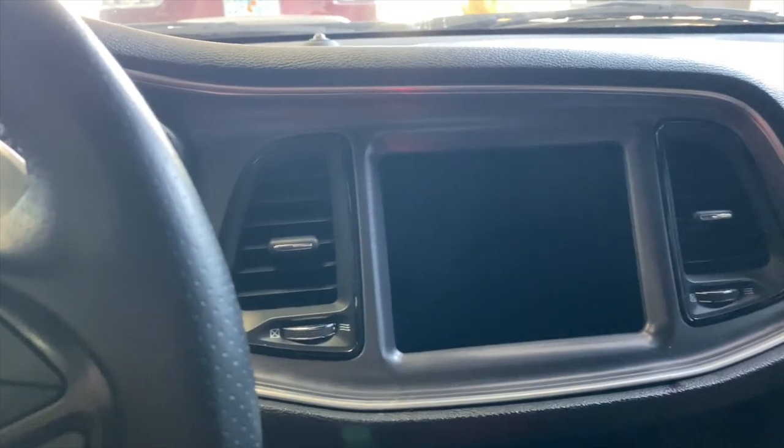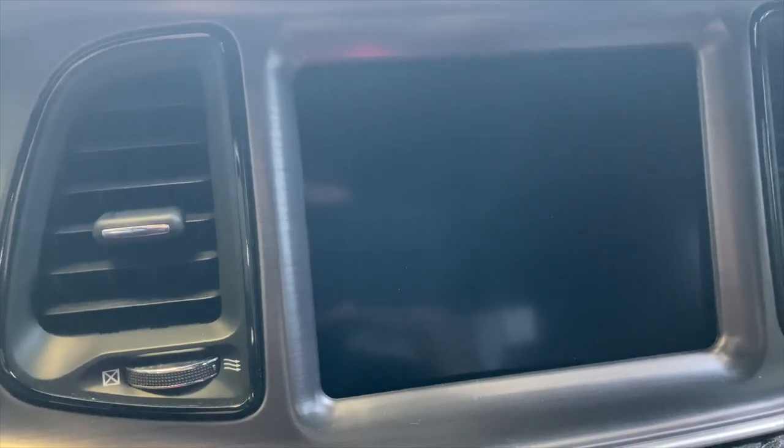One hour later — what's going on guys, I'm back in the car. It was a little bit more than an hour but that's okay. I didn't want to rush it, make sure they got everything together. I'm about to turn the car on for the first time and see what happens. There's no lifting of the screen, none of that stuff. Let's see — still black. I wonder if the screen is set to off.